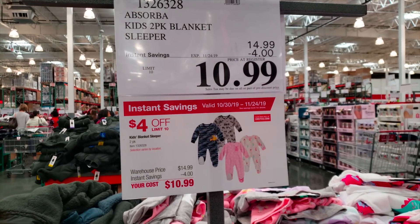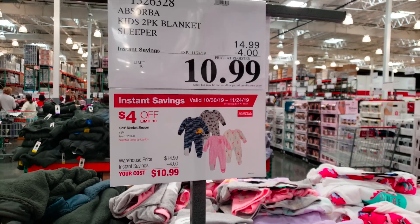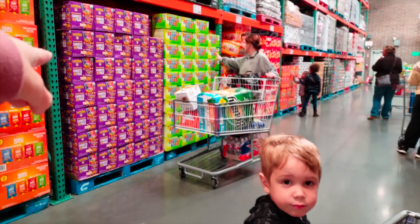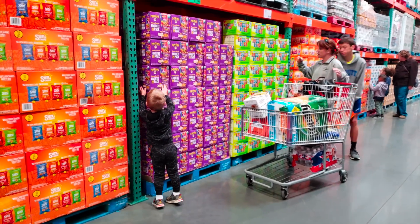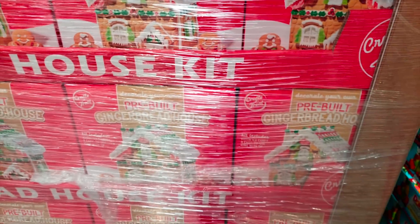They have these Absorba two-pack blanket sleepers. They're $4 off on instant savings, so it's $10.99 for a two-pack. These are the footed PJs — we love kind of like the Carter's. They also have the gingerbread houses. I don't know how much they are, they're still sealed up, but super cute.